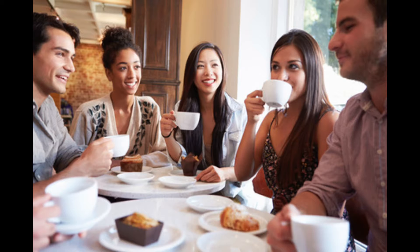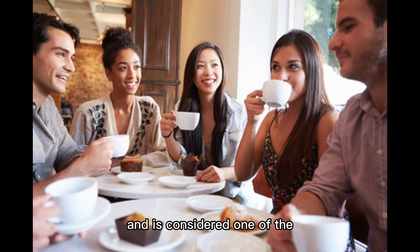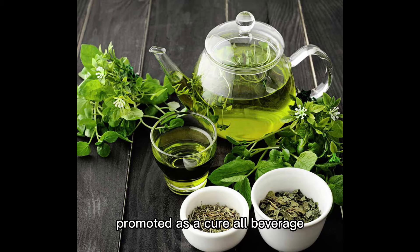Would you like a cup of tea? For centuries, green tea has been enjoyed by many and is considered one of the world's most popular beverages. Promoted as a cure-all beverage,